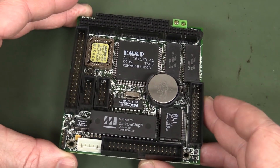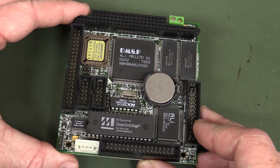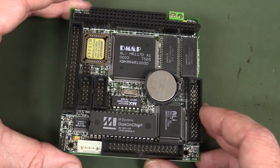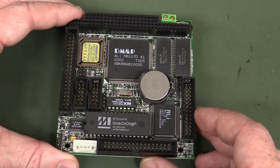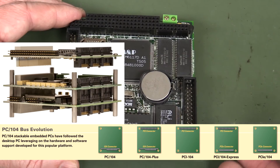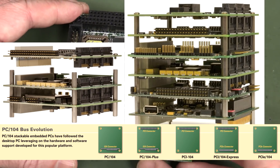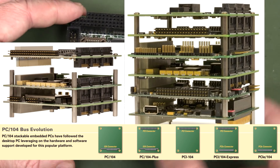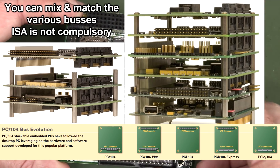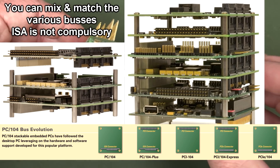They released the standard in 1992, so it's been 25 years since then, and a whole host of companies started manufacturing PC-104 compatible boards. But they didn't stop there — once PCI became a thing, they released the PCI-104 form factor with an additional PCI connector, then they added PCI Express. They've kept pace reasonably with interface standards, but they've always kept the legacy ISA bus connectors on there with all the pins that allow you to stack the boards.